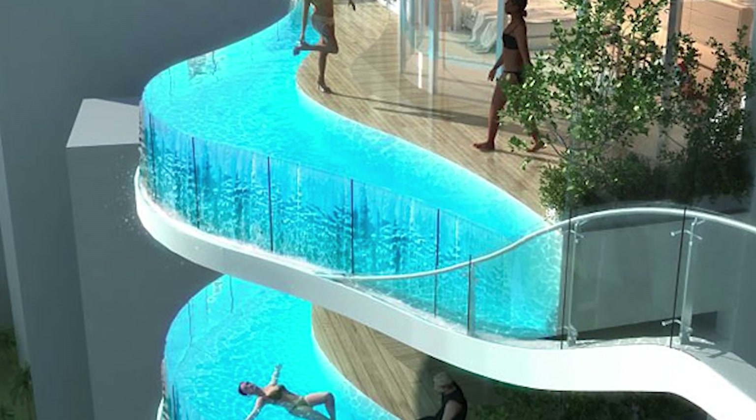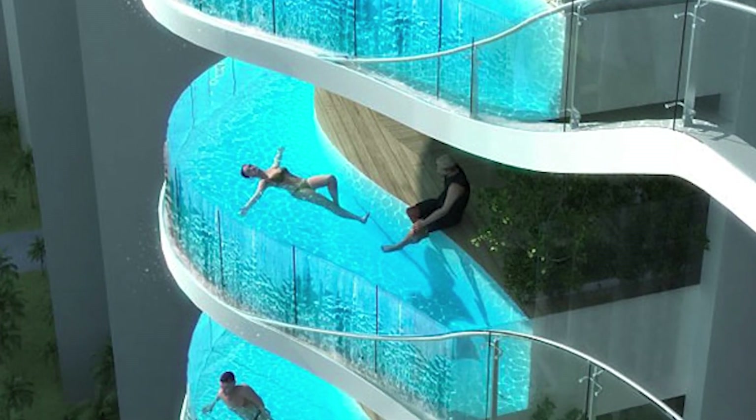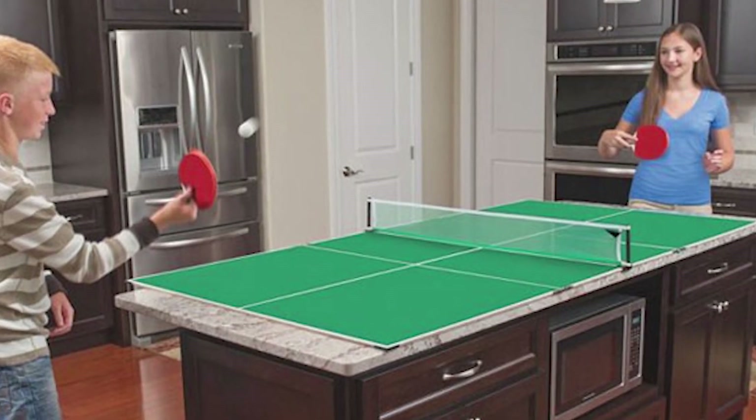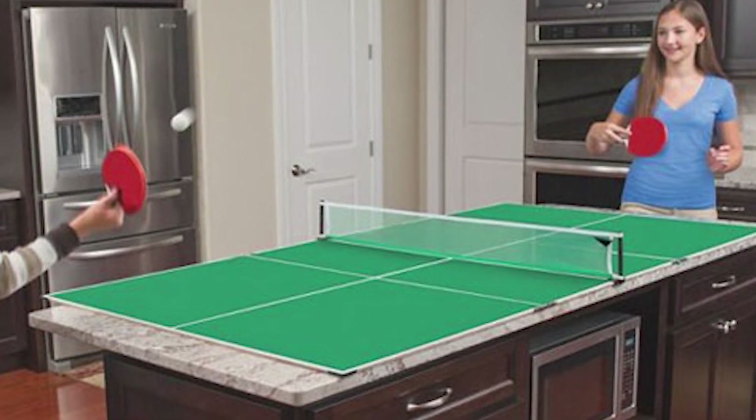Warning: viewing some of these home design ideas may make you feel dissatisfied with your current home — or on a better note, might cause you to change and improve your current living space with one of these house ideas.